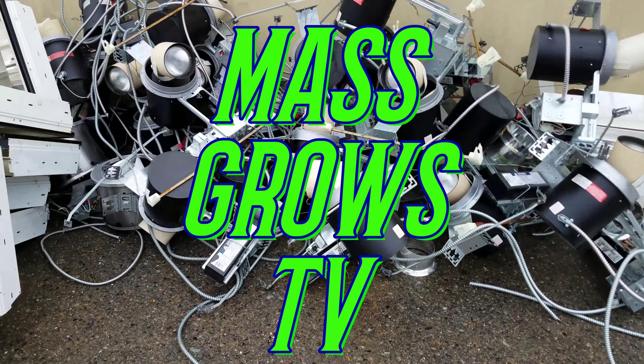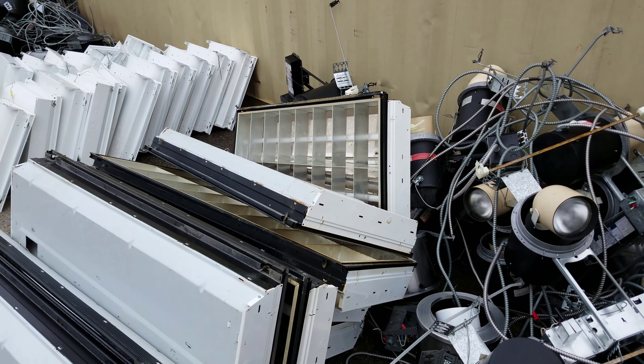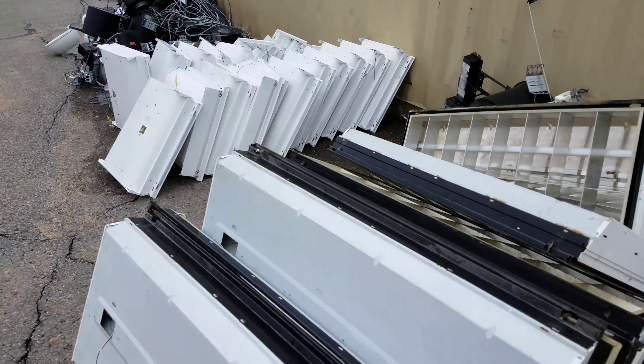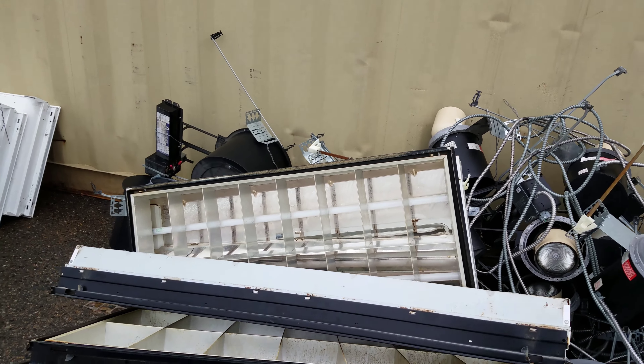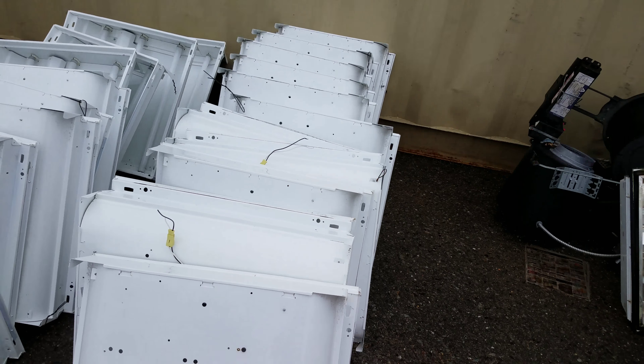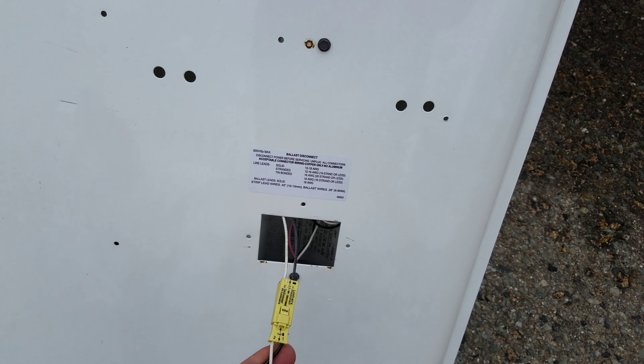We're back, what's up, Smoke A Lot here, Mass Grows TV. I was down at my local grocery store and I looked over and saw all these light fixtures. I know some people have a hard time coming up with money to buy grow lights — these are all sitting out here for free.